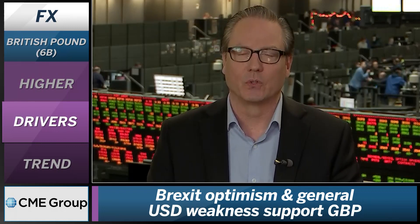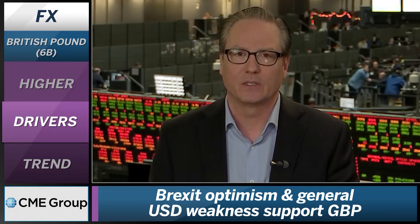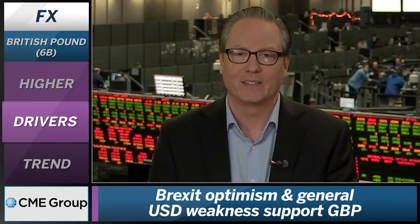Also, looking at the general trend in the U.S. dollar, I think that's helping all the major currencies, but specifically the British Pound, as we do see the dollar coming off against all the majors right now. The dollar is trading down around the 96 level — that's the low end of the range — and with that, we're seeing other currencies benefit from the dollar weakness.